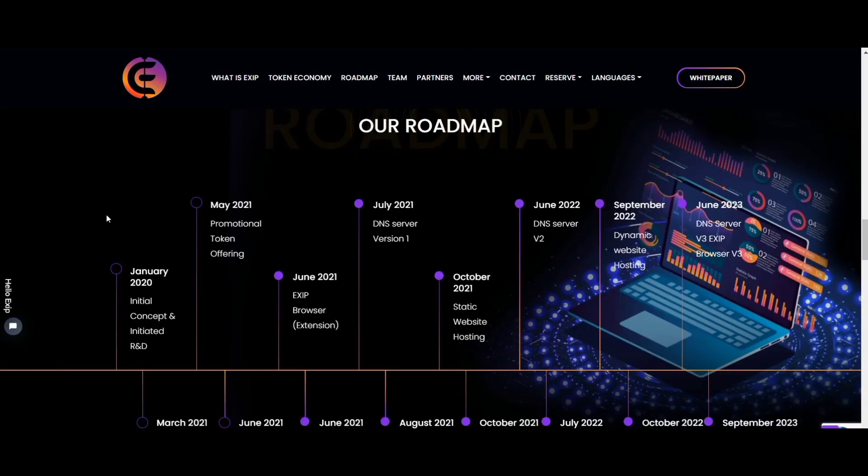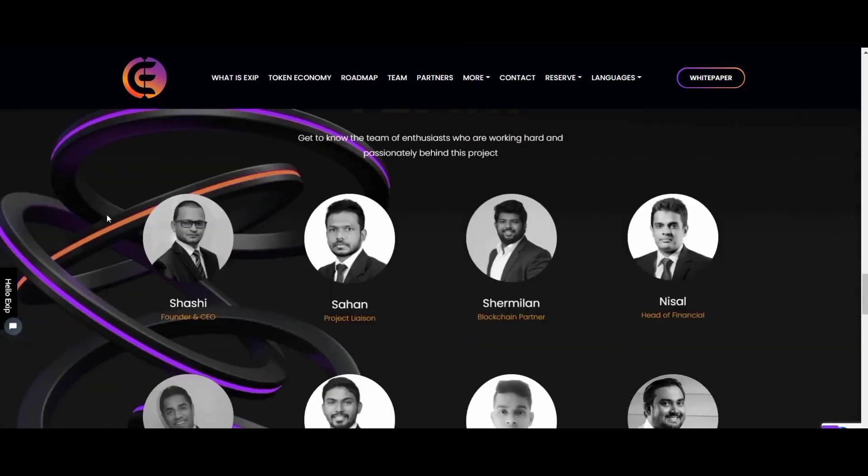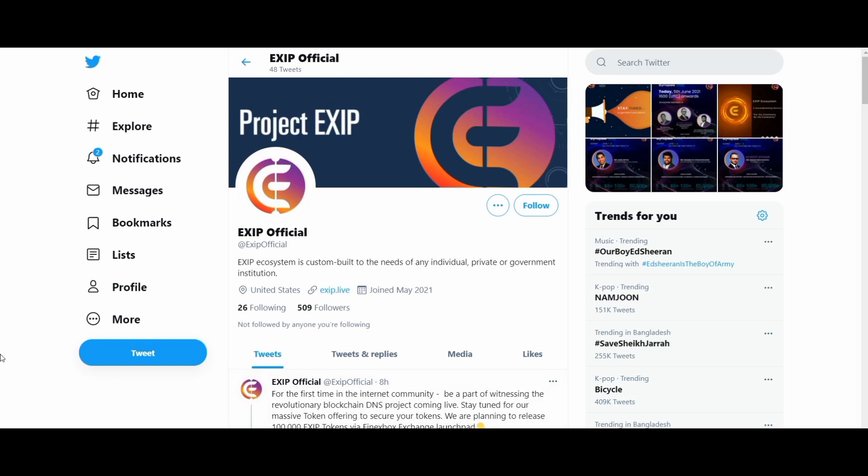As soon as the user enters a domain name in the search bar, the EXIT system searches for the requested name. If it is not found, it looks for it on the traditional DNS server. The EXIT browser and browser extension allow users to access blockchain-based DNS technology, in which everything runs according to set guidelines.